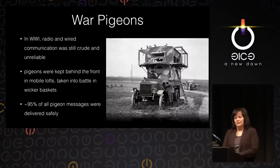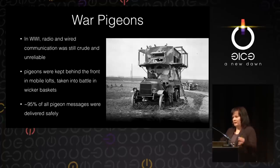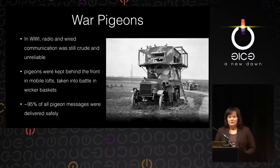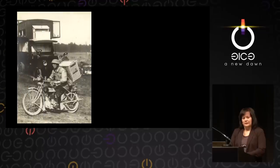Pigeons have been used as messengers since ancient times. Let's go back 100 years to World War I, starting in 1914, where communication was a bit different from today. Radio communication and wired communication was still very crude and unreliable. Imagine you're going into enemy territory with your troops, going into battle, and you need means of communication with your back supply. You'd have to carry big rolls of wire and string wire around to communicate, and obviously that can be cut. But something that did work was pigeons. Pigeons were used by all countries in World War I, kept behind the front lines in mobile lofts and then carried into battle in wicker baskets.